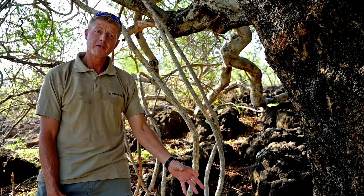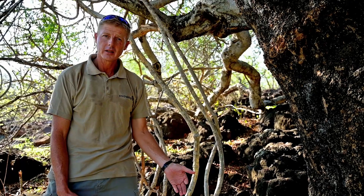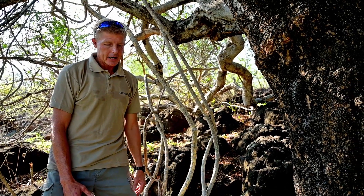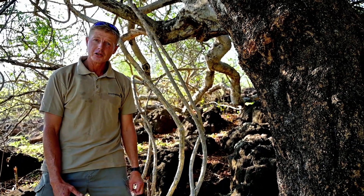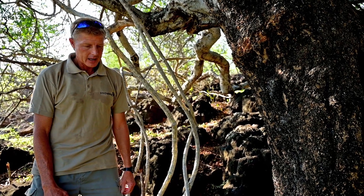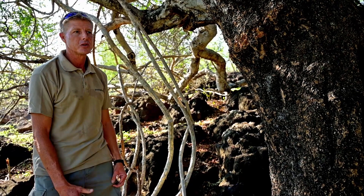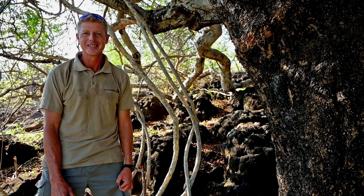The early settlers used to make a coffee from the roots of this tree, which they affectionately called Ghat — G-A-T. Apparently it would put hair on your chest, so you were quite brave to drink a cup of it. They referred to that coffee as Ghat, and just the way you say that word, you can imagine it hasn't got a very nice flavor.